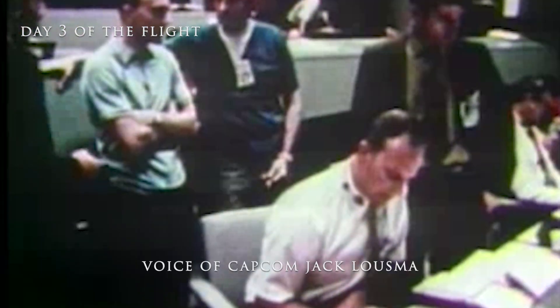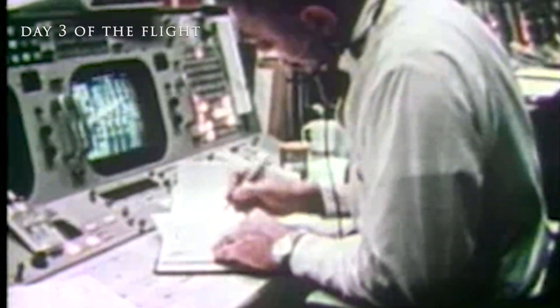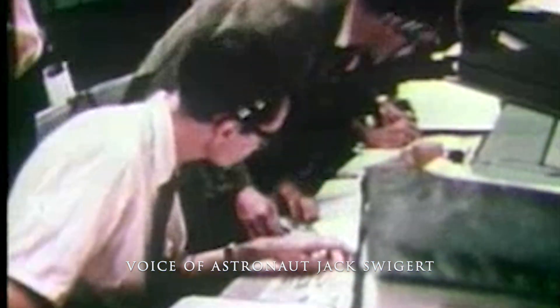13, we've got one more item for you when you get a chance. We'd like you to stir up your cryo tanks. Okay. Houston, we've had a problem here. This is Houston, say again please. Yes sir, Houston, we've had a problem.